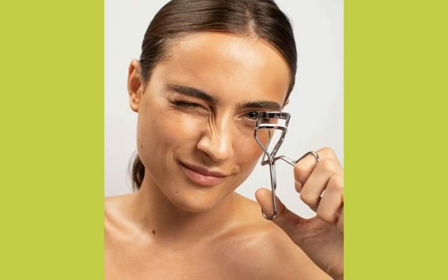Darker eyelash colors highlight the top lashes and open up more space in the eye. Eyeliner lengthens the appearance of the eye.